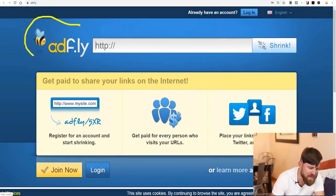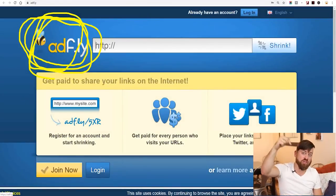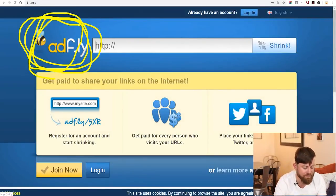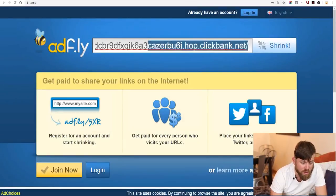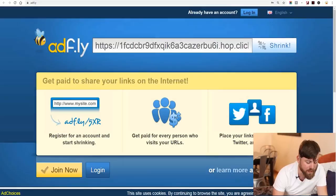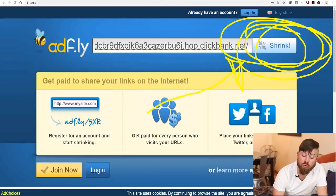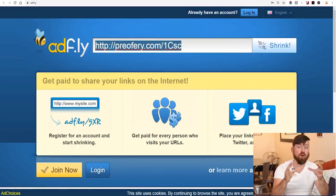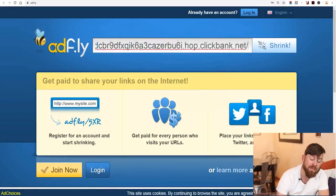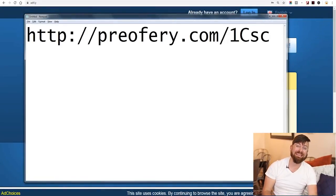The next site we're going to is called Adfly — ADF.LY. There'll be a link in the description to sign up, and it's completely free. What you'll do is paste your URL — that long ugly URL you got from Clickbank — into the field and click the button that says Shrink. That gives you a prettier, shorter looking link which you can use in your Instagram promotional method. Copy this link and paste it into a notepad so you can find it later.